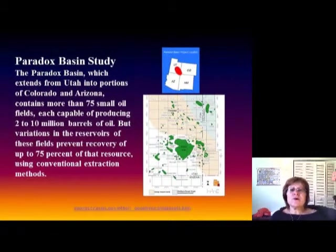This map shows the Four Corners region — Colorado, Utah, New Mexico, and Arizona. The Paradox Basin study was done for finding oil. There are about 75 small oil fields, each capable of producing 2 to 10 million barrels of oil.